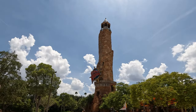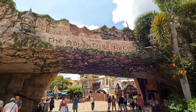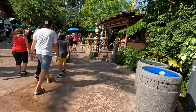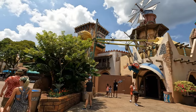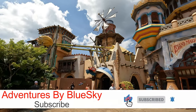Hey guys, today we're going to do something a little bit different. One thing that we get asked a lot is how much does it cost to eat at the parks? Well in today's video we're going to show you just that. We'll take a walk around Islands of Adventure and show you what food options you can find and what kind of pricing to expect at each place. So come on, let's go explore.